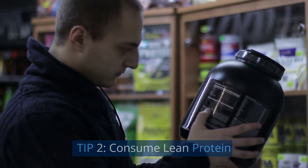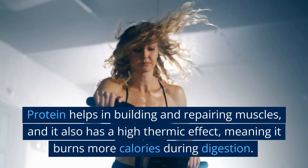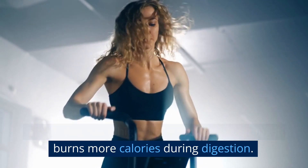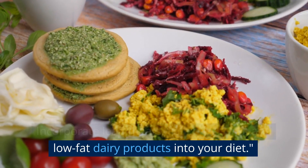Tip 2: consume lean protein. Make sure to include lean protein in your meals. Protein helps in building and repairing muscles, and it also has a high thermic effect, meaning it burns more calories during digestion. Incorporate lean meats, fish, eggs, tofu, and low-fat dairy products into your diet.